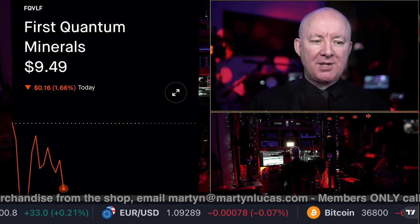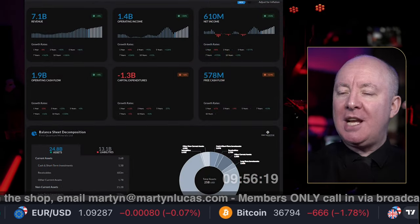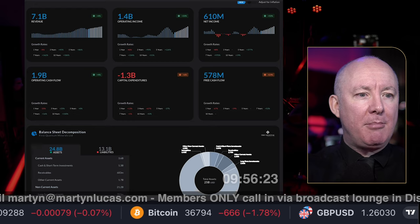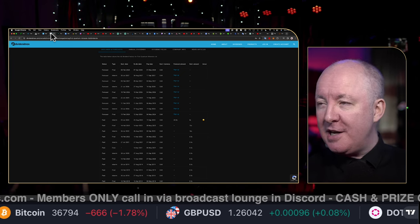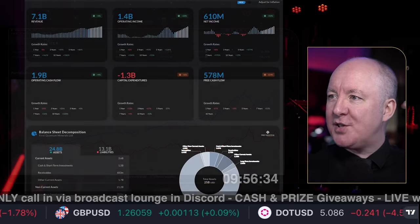Time for another stock review. This time, First Quantum Minerals. We're going to be looking at the balance sheet, the insider trading, who's buying, who's selling, the margins, the whole thing. We're going to be looking at the breaking news, the dividend payout history, the back test — you name it. We're covering it all live this morning.